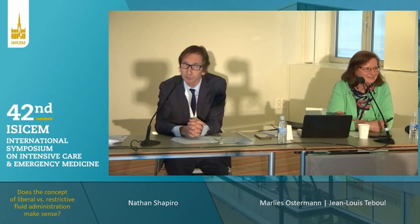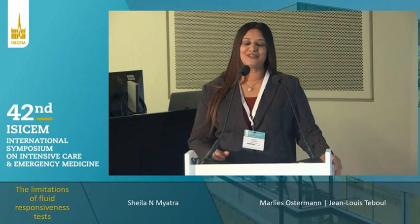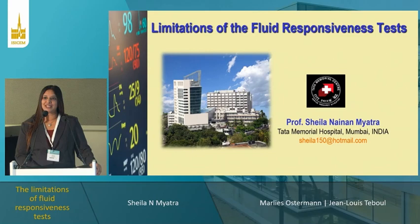Now we have the presentation of Professor Shila Maitra from Mumbai, India, talking about limitations of the fluid responsiveness test. Good afternoon, everybody. Shifting gears from restrictive and liberal fluids, I'm going to talk about assessing fluid responsiveness and the limitations of the current tests we have. I have no disclosures for this presentation.